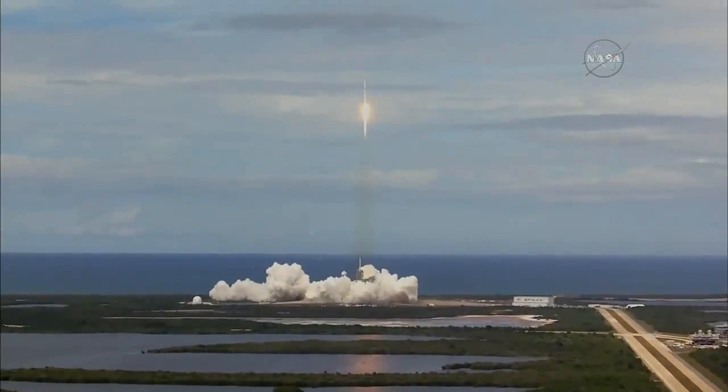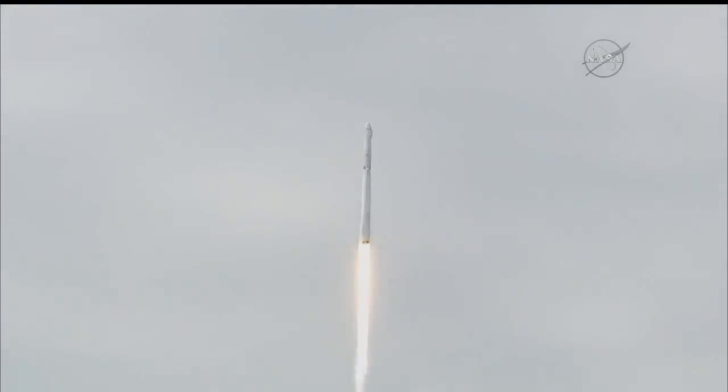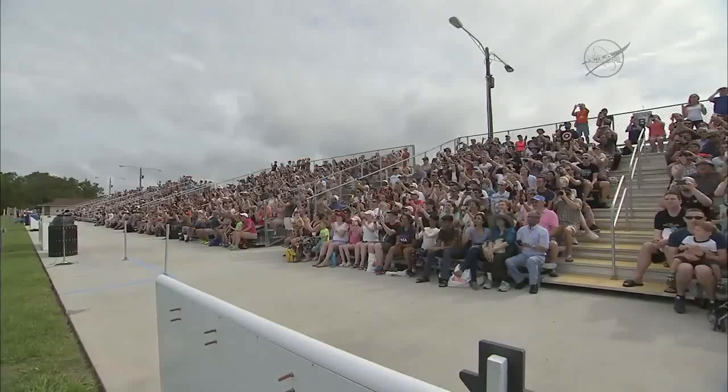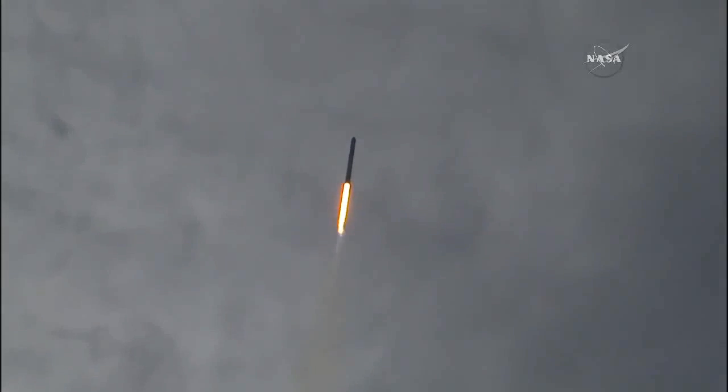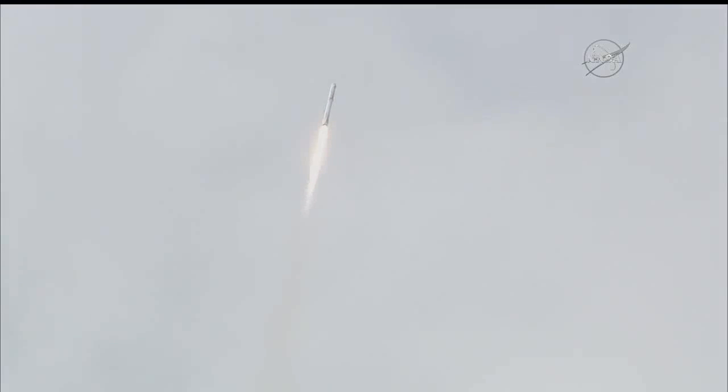First stage propulsion nominal. Stage one propulsion station active. Falcon power and telemetry nominal. Everything going according to plan. Falcon is on target for its rendezvous with the International Space Station. One minute into flight. Falcon 9 is going transonic at this time, standing by for maximum dynamic pressure.